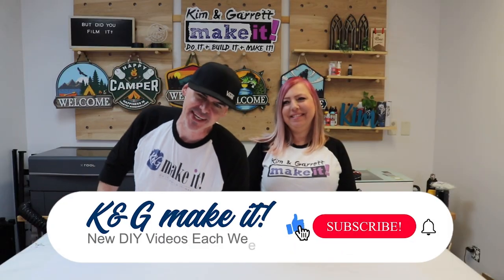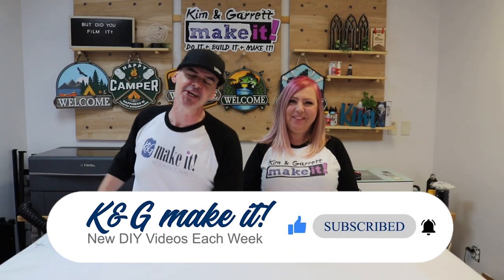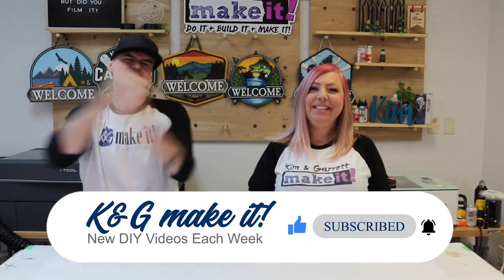Welcome back! Do you like to build it or make it? So do we, and we have a new video each week. This week we're doing something a little different for our channel — a secret sign design challenge where we split up.